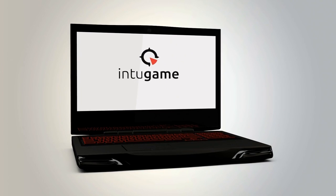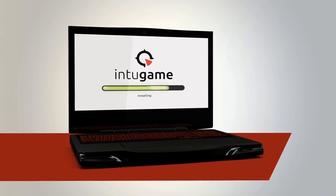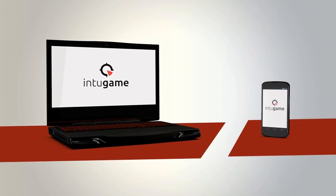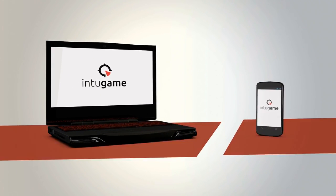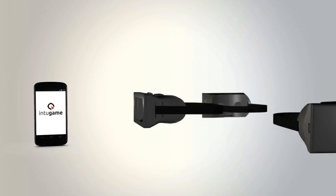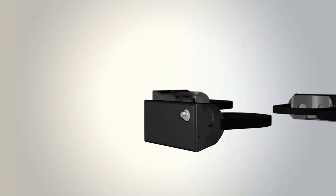How does it work? Start by installing INTO GAME on your PC, then get the mobile app for your phone so they can talk to each other. Arm your Google Cardboard, Samsung Gear VR, Zeiss VR One, or whatever VR headset you like.